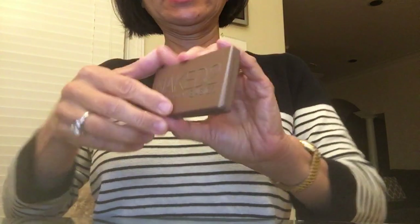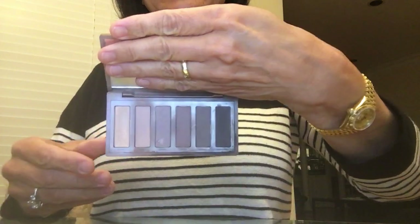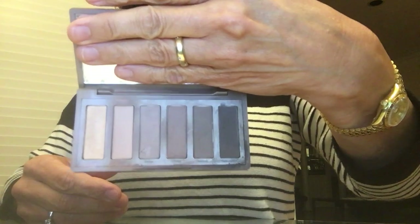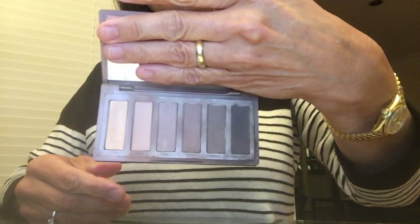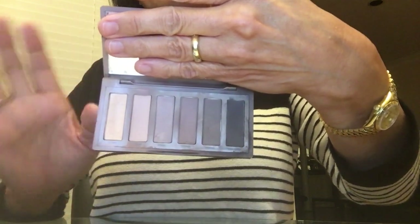Another makeup product I recommend is the Urban Decay Naked Basics palette. The colors are all neutral — no thinking involved, it's easy to use and very hard to make mistakes with.